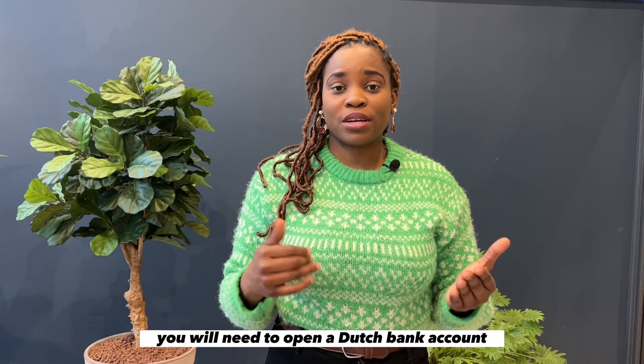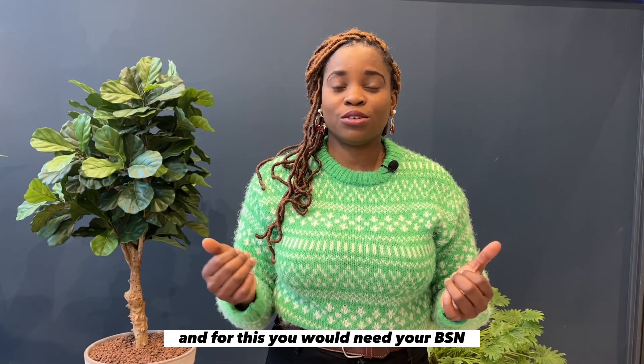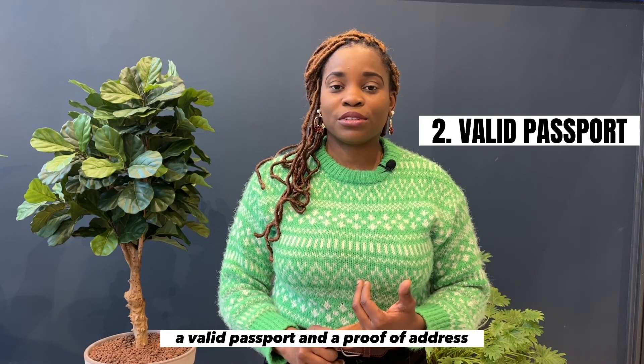You will need to open a Dutch bank account, and for this you will need your BSN, a valid passport, and a proof of address.